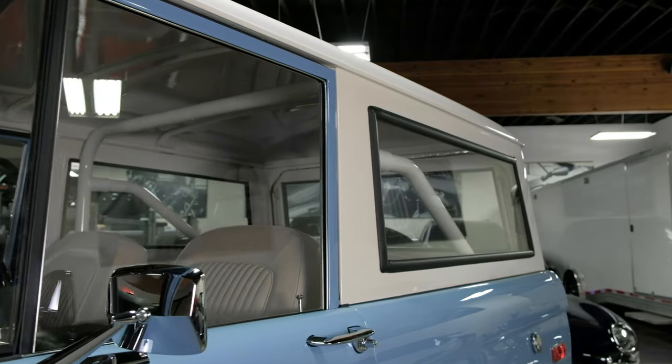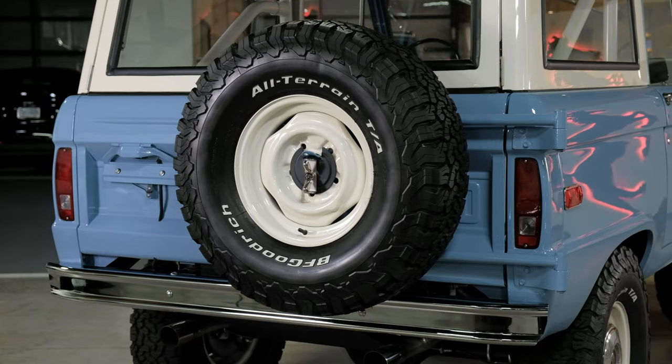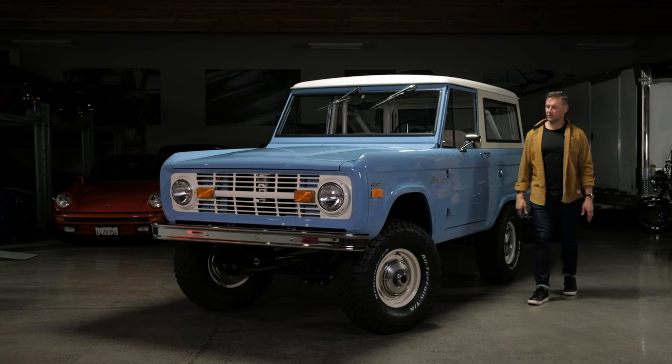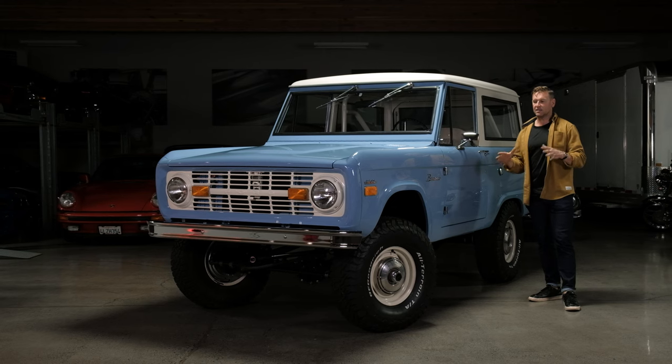A Tuffy lockable center console was installed. The fitment of the top is phenomenal — there are no weird rattles, it's a very tight restoration. Panel fitment is excellent. It does have the rear tire carrier on the back. A three-and-a-half-inch Bilstein lift kit was installed when the restoration was done.